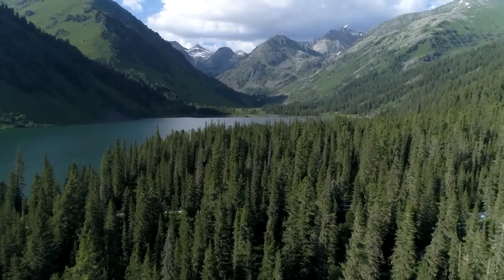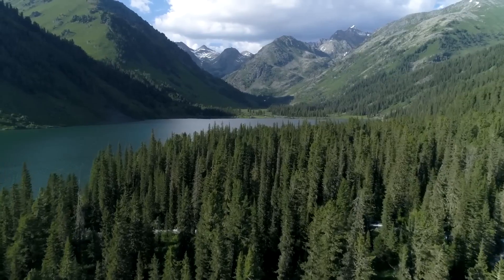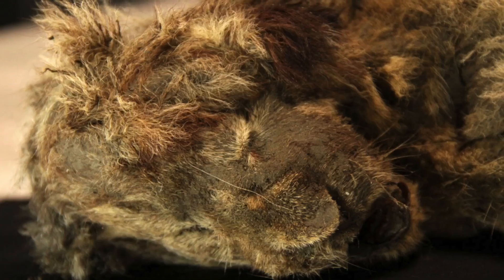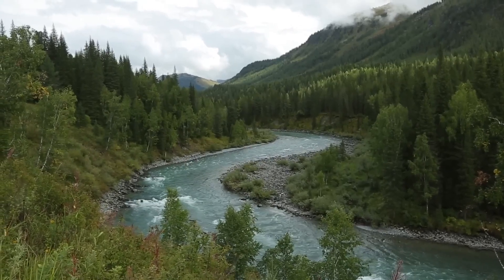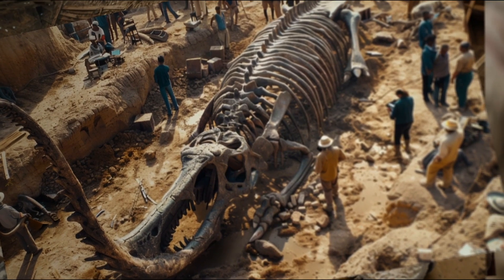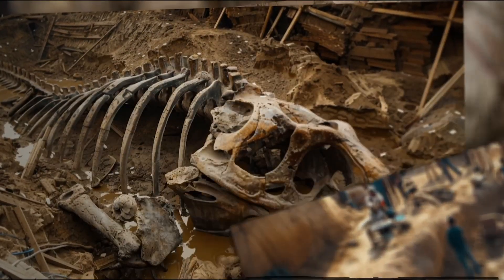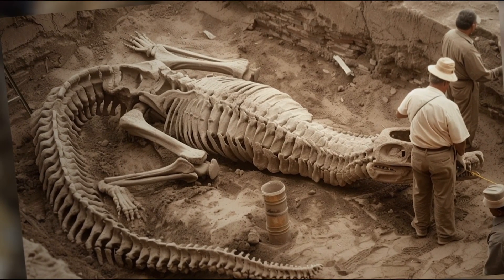In this region, the most well-preserved remains of ancient animals — mammoths, horses, cave lions — have been found. Curious to know which region is being discussed? Then be sure to watch this video! And if you watch it to the end, you'll learn about the most unusual discovery by paleontologists in all modern history. Enjoy watching!